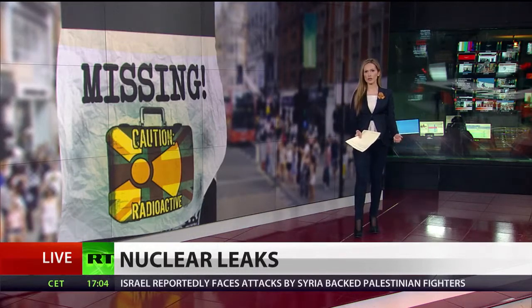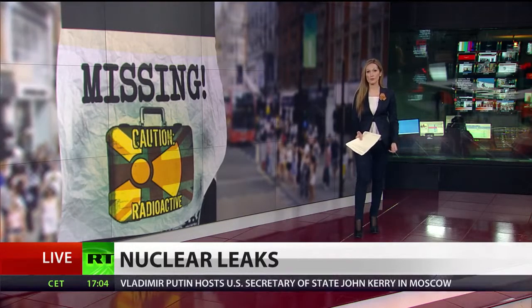Britain is under pressure to put tighter controls on its radioactive materials after it's emerged that hazardous substances have gone missing in numerous locations over the last decade. Manufacturing industries, nuclear reactors, and even schools are implicated in a list obtained by RT from the Health and Safety Authority. Some of the materials are volatile enough to be used by terrorists.